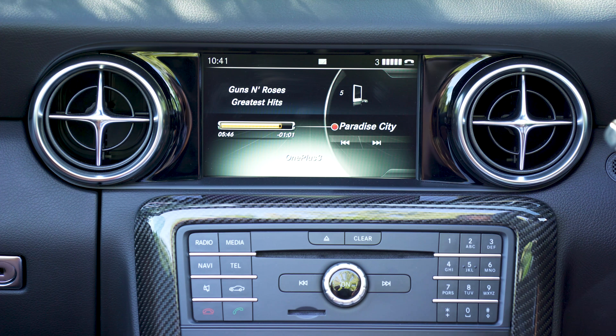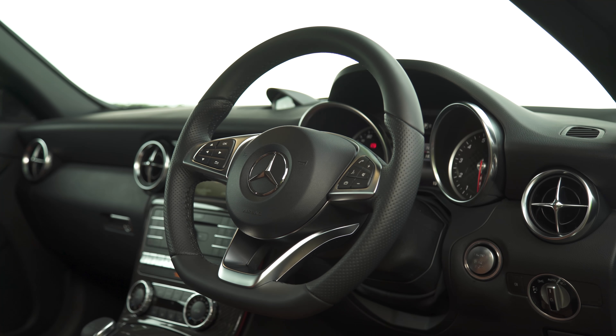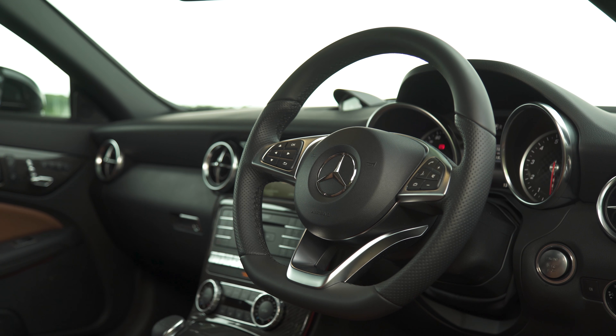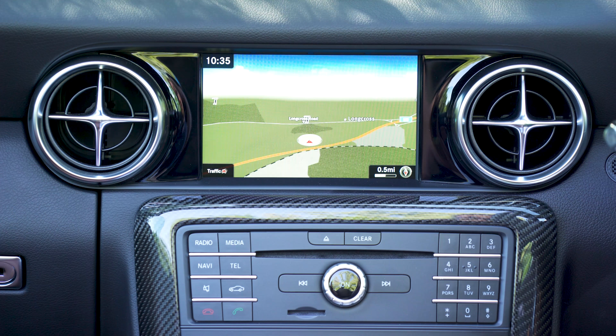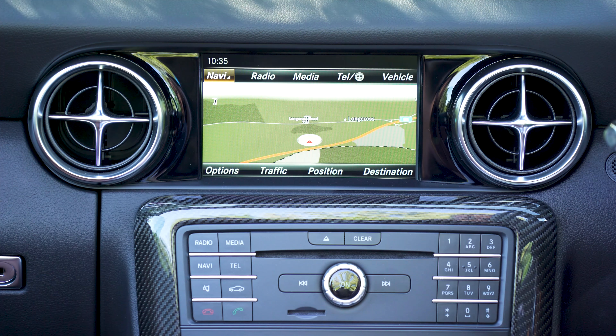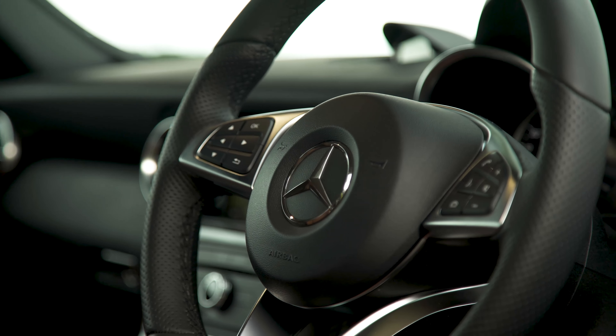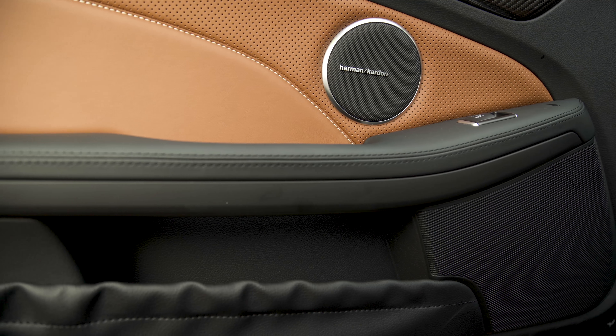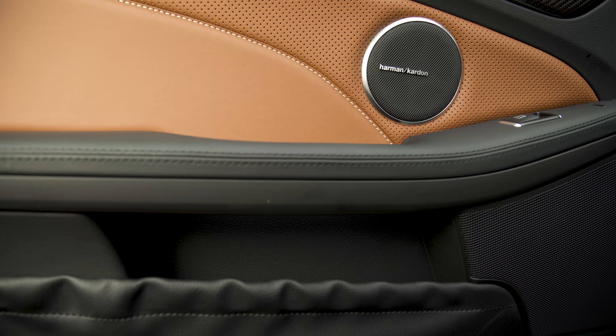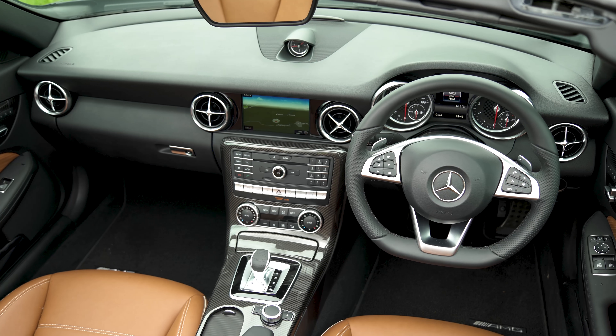A DAB digital radio is standard on every SLC, and flicking through the stations is straightforward, but you don't get the fancy channel icons you get on some rival systems. Once your device's Bluetooth connection has paired, it reconnects reliably each time you start the car. You can skip tracks or change stations using the buttons on the steering wheel, but only if the main screen is on one of the media menus — so if you want to use the sat-nav while listening to music, those buttons to skip tracks don't work. It's very annoying.